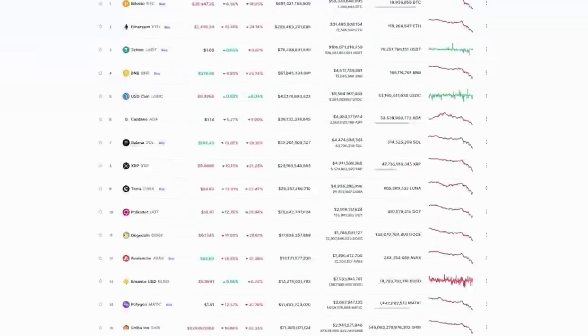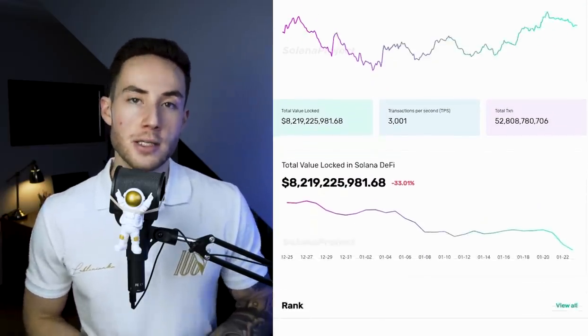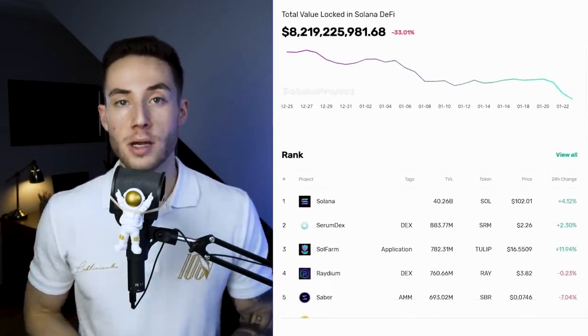Solana shot up in popularity and is now the sixth largest coin on CoinMarketCap. If you invested in Solana in early 2021, you would have made around a 13,000% profit in a single year. Even more impressive is that Solana already has over 400 applications running on its ecosystem, and the total value locked in Solana is over 9.8 billion dollars according to solanaproject.com.